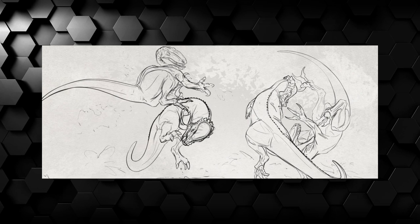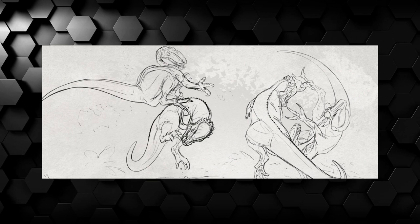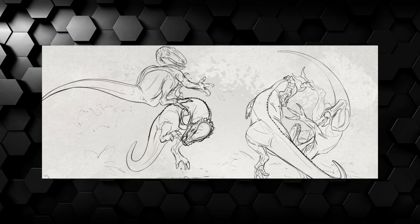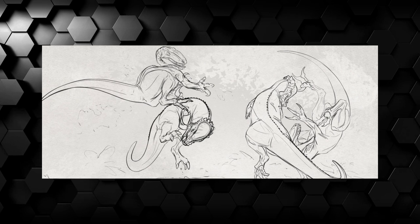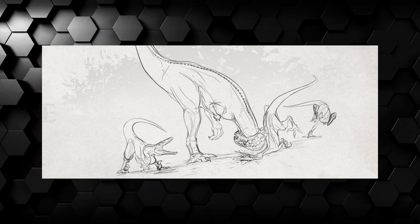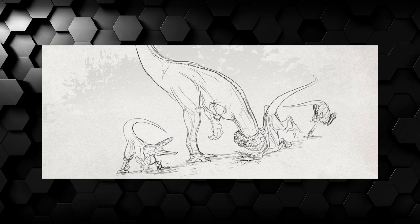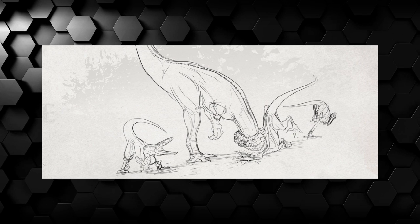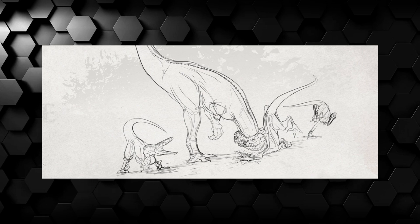Here it shows that Pachys will have some sort of counter to pouncing, implying that Utahraptors will have a very hard time killing these aggressive herbivores. We don't know how effective this countermeasure will be, but given that it's highlighted in the concept art we can safely assume it's pretty effective. And here we can detect a possible smashing ability of sorts — it's a single image so it's not set in stone, but at the very least we can conclude that Troodons don't have much of a chance competing against this hammer with legs.